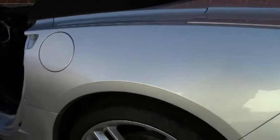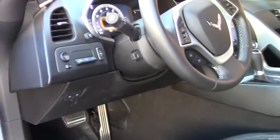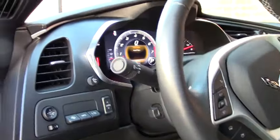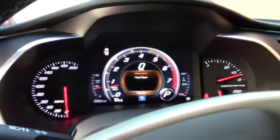Tilt telescoping wheel. This does have the 10-speaker Bose stereo system. Does not have navigation — it was ordered that way.